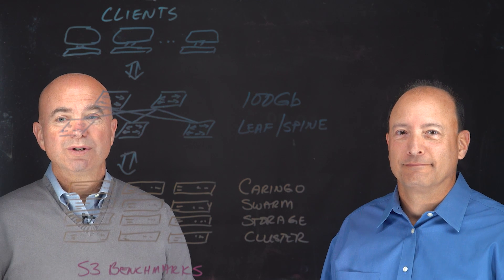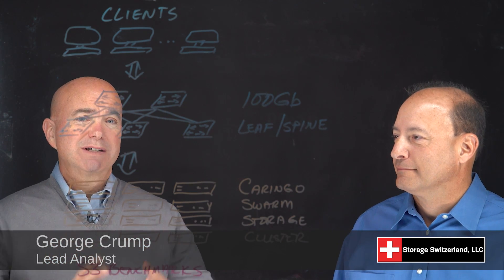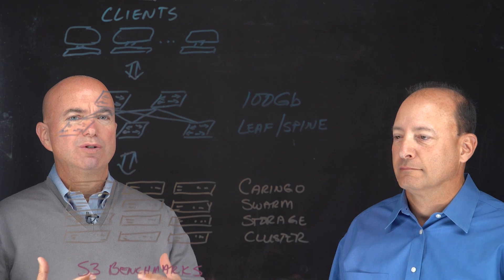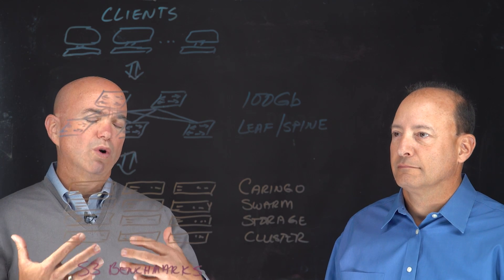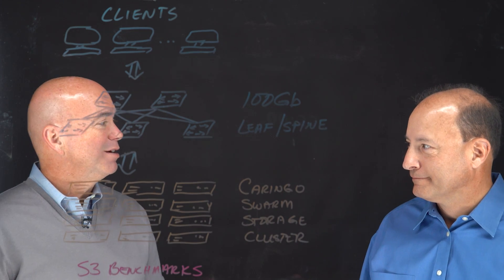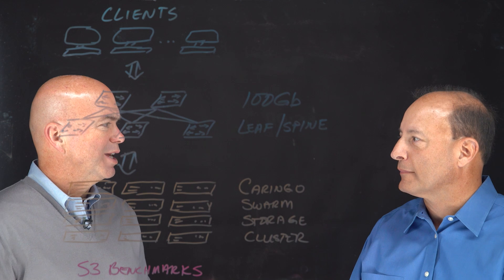Hi, I'm George Crump, Lead Analyst at Storage Switzerland. We are at Supercomputing 2018 in Dallas, Texas. One of the subjects that comes up a lot here is the role of object storage as it relates to HPC, and specifically, can object storage evolve and be used in production workloads to replace parallel file systems? Joining me to discuss that is Tony Barbagallo, CEO of Coringo. Thanks for joining us. So, let's jump in — what do you see as the role of object storage in HPC?